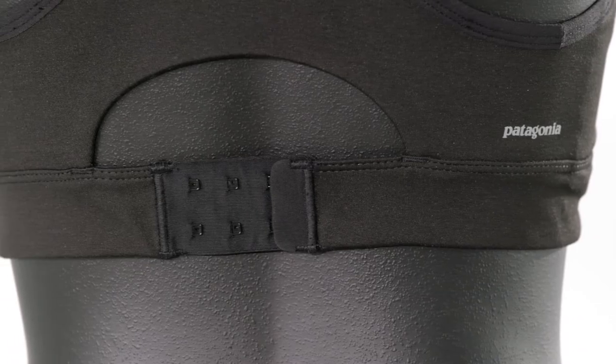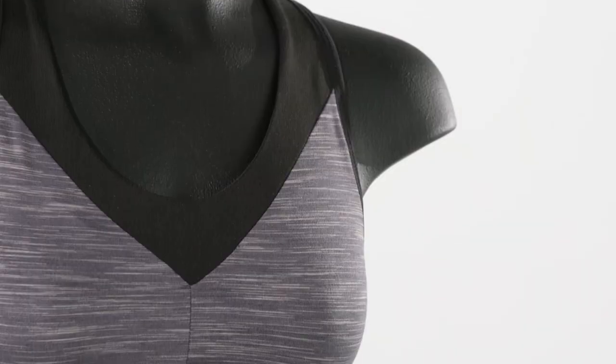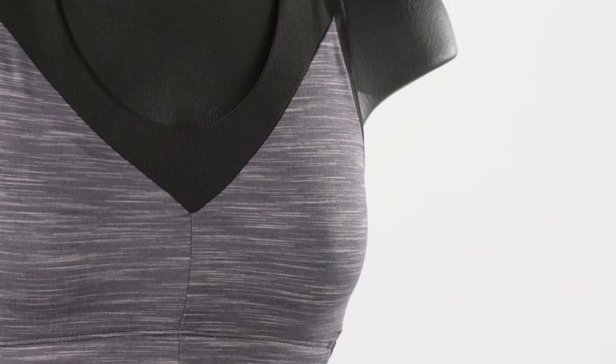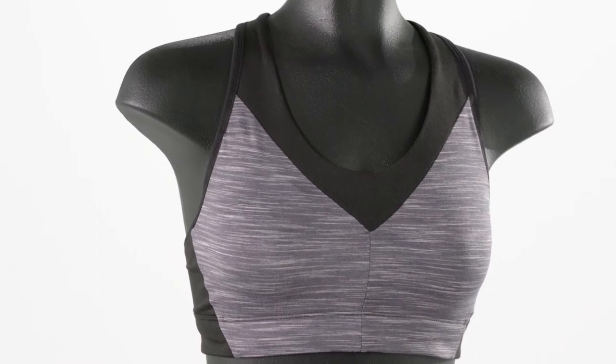The band is fully adjustable with the hook and loop closure, making it super easy to get in and out of this bra. And the Wild Trails bra is Fairtrade certified sewn, which means the people who made it earned a premium for their labor.